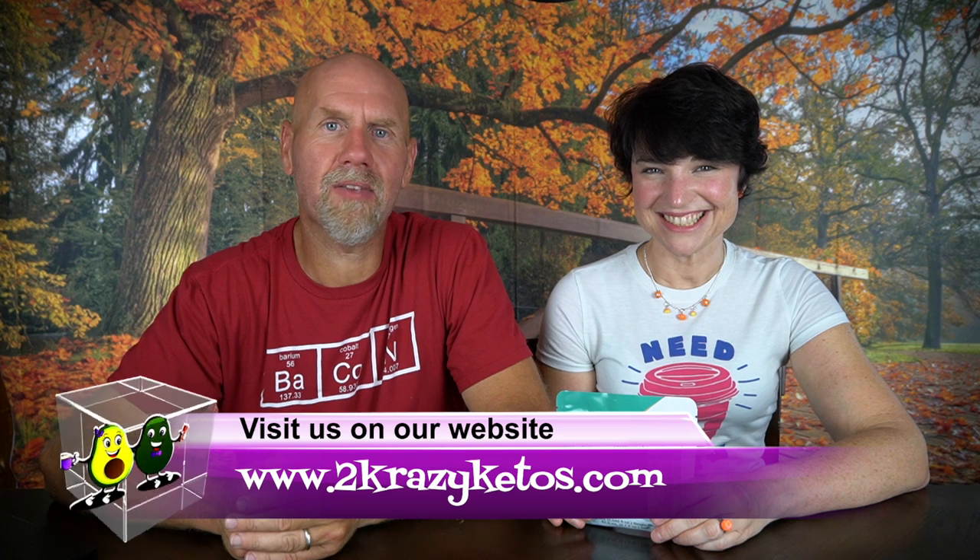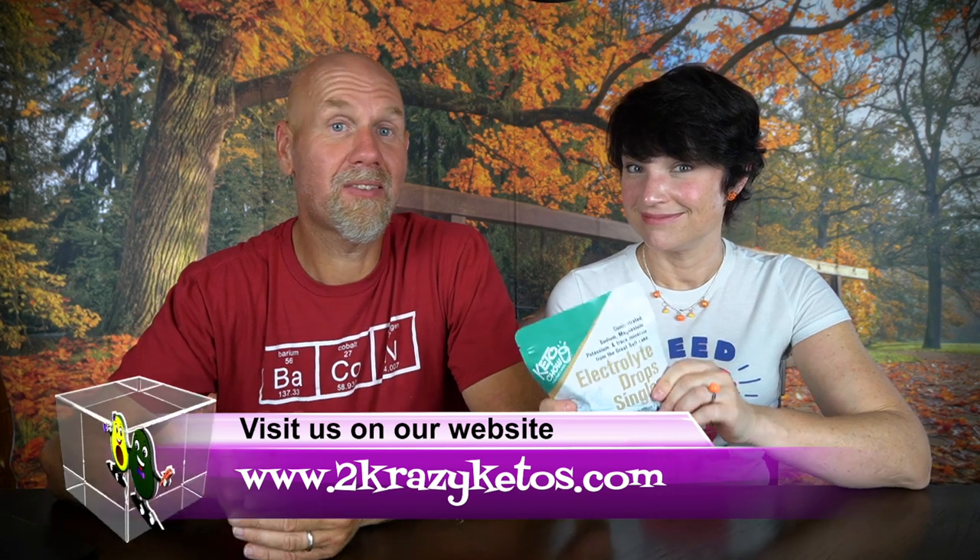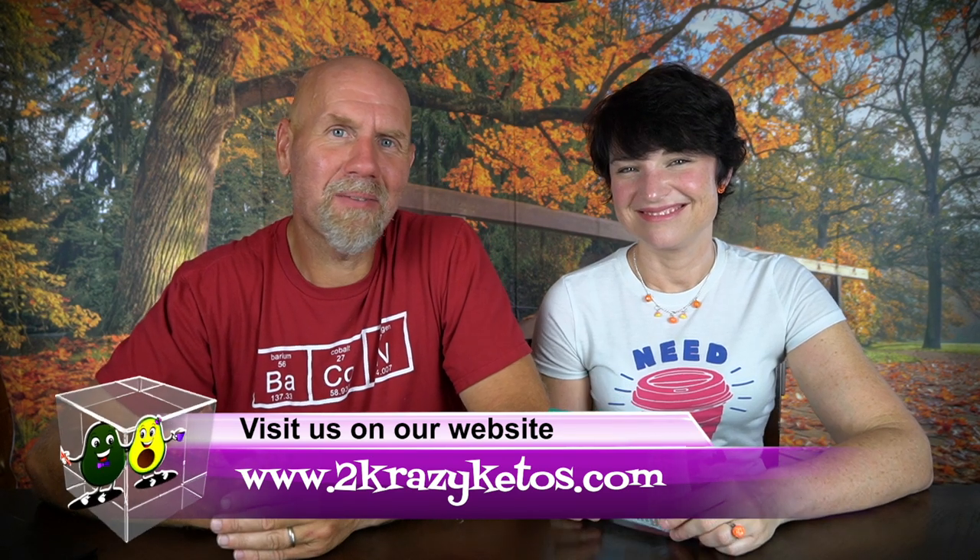Hey, what's up family? I'm Rachel, and I'm Joe, and we are 2 Crazy Ketos. If you're new to our channel, welcome. Here on 2 Crazy Ketos, we do different things like product reviews, recipe videos, sometimes giveaways, we talk about various keto topics, and then every Monday we sit down on the couch for Keto on the Couch. You can find us on Facebook, Instagram, and Twitter, and we have a website at 2crazyketos.com where you'll find all our different recipes. We upload at least 5 new videos every single week, so make sure you subscribe and hit the little bell icon so you'll be alerted every time we upload.